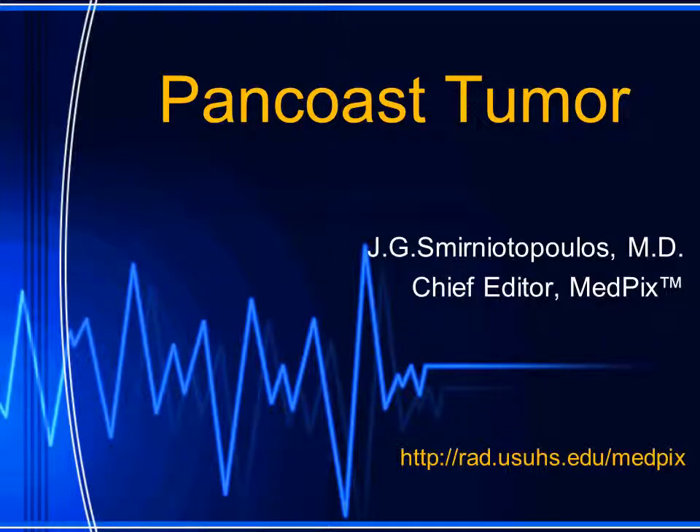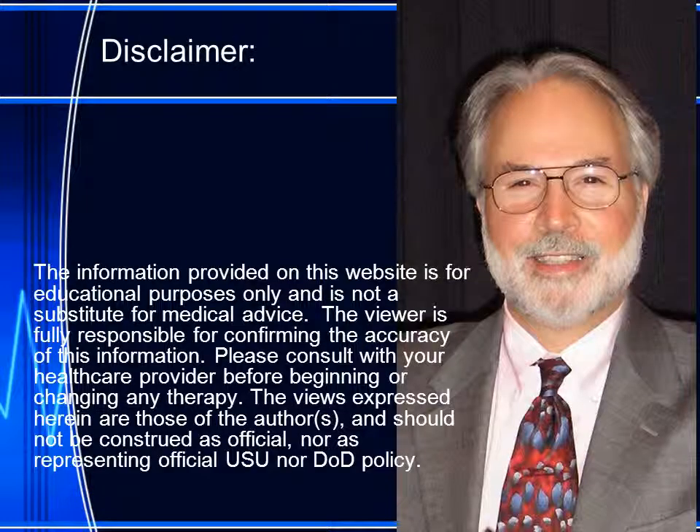Hi, I'm Jim Smyrniotopoulos, and today we're going to talk about pan-coast tumors. This is another one of our MedPix videos. We have no disclosures to report.